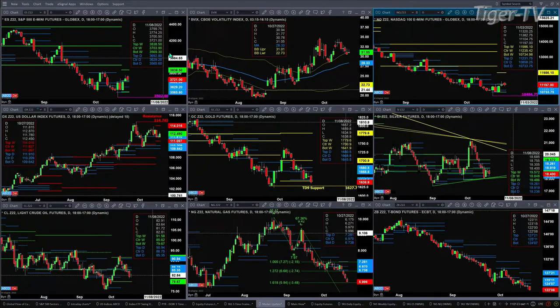Looking at the NQ, it is trying to get above the top of its daily profile at $11,231.75. If it can do that, it would be signaling its intent to make a move up to the $11,898.86 level.